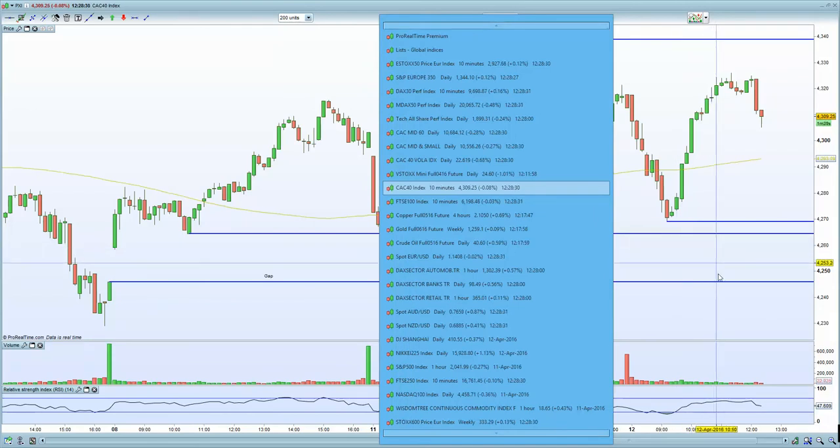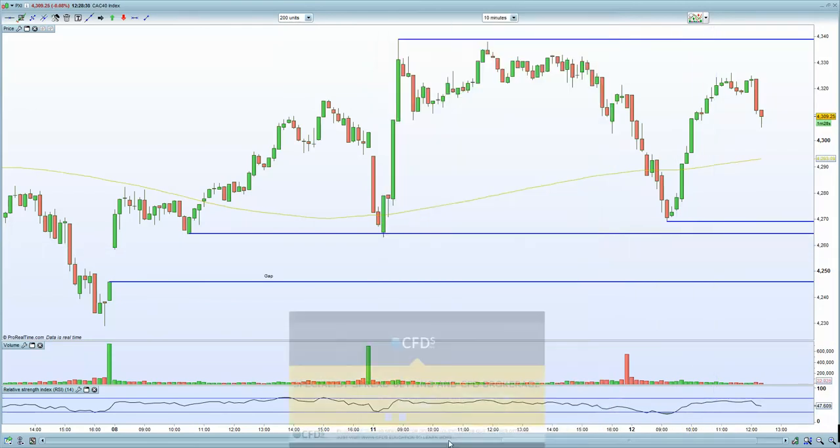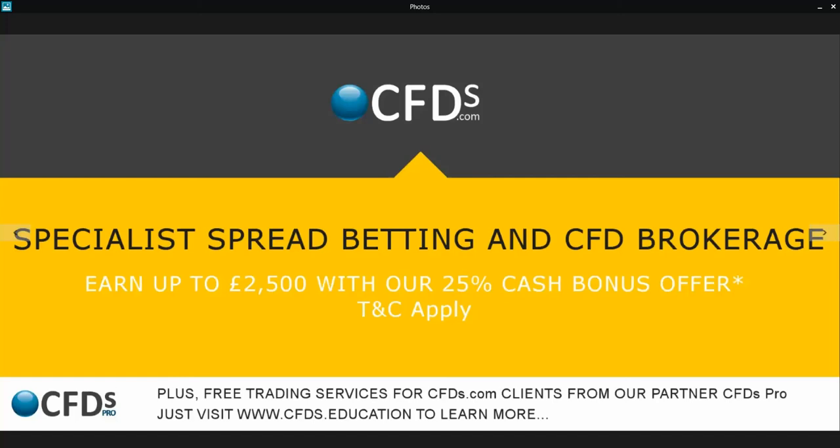I think that's a wrap, folks. Be sure to visit CFDs.com for your trading needs. I'll be doing an end-of-day market video later on. Goodbye.